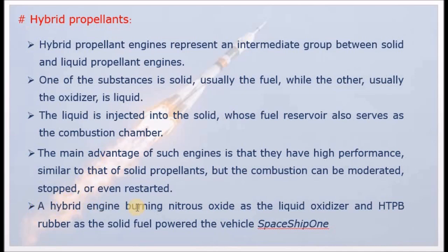A hybrid engine burning nitrous oxide as the liquid oxidizer and HTPB rubber as the solid fuel powered the vehicle SpaceShip 1. Nitrous oxide is the liquid oxidizer, and HTPB rubber — a polymer — is the solid fuel. The solid fuel is stored, and the liquid oxidizer is injected into the combustion chamber.